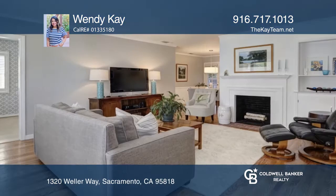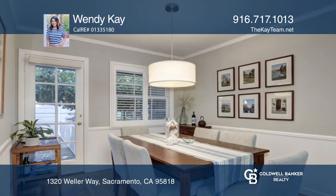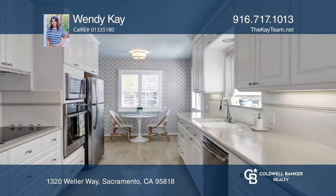This meticulous three-bed, two-bath cottage features a formal living room with a fireplace, a formal dining room with backyard access, and an updated kitchen with quarry counters, laminate flooring, and a breakfast nook.